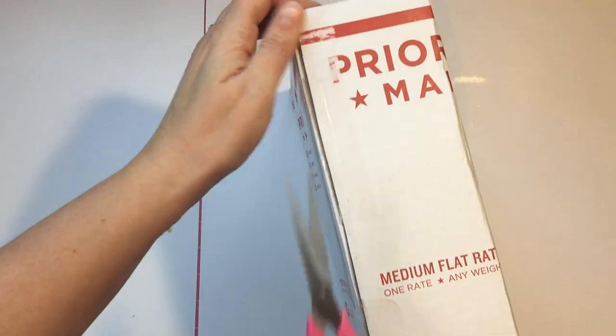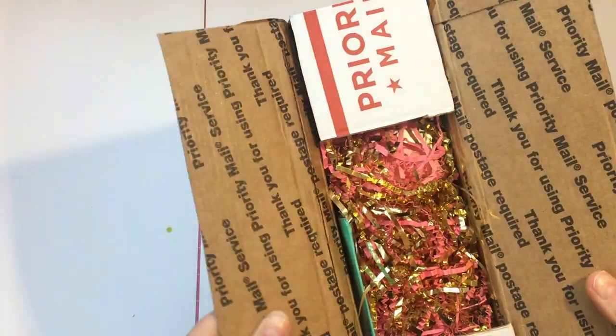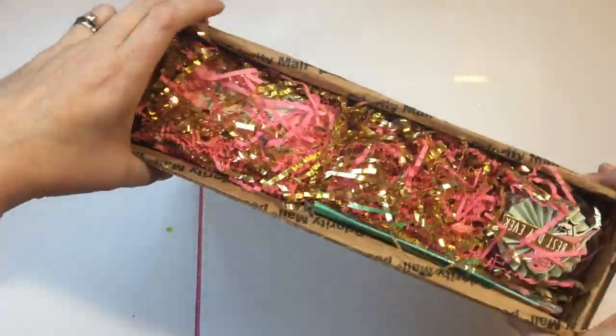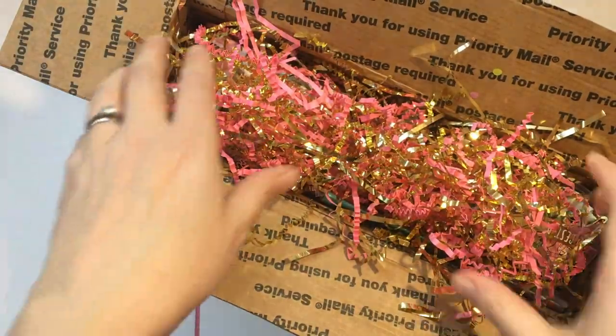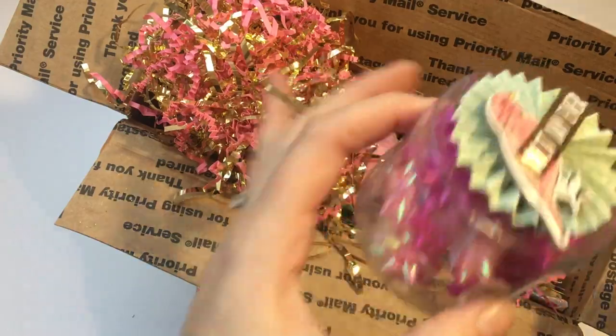Okay, I was trying to be organized but let's get in. Oh, look at all that prettiness!